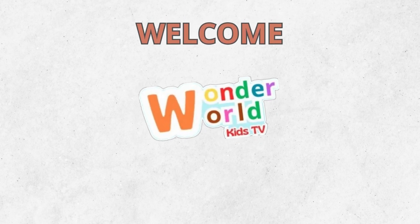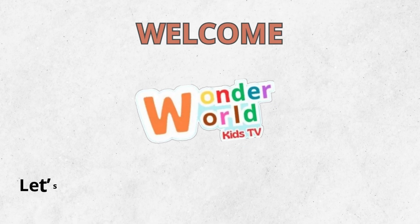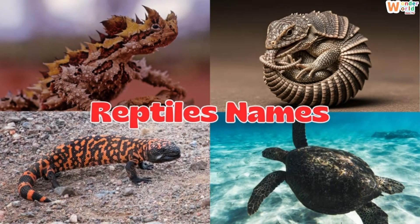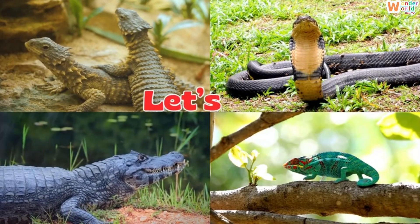Welcome to Wonderworld Kids TV, where learning is fun for kids and everyone. Let's explore, imagine and grow together. Today we'll discover some of the most incredible reptiles on our planet. Are you ready? Let's go.